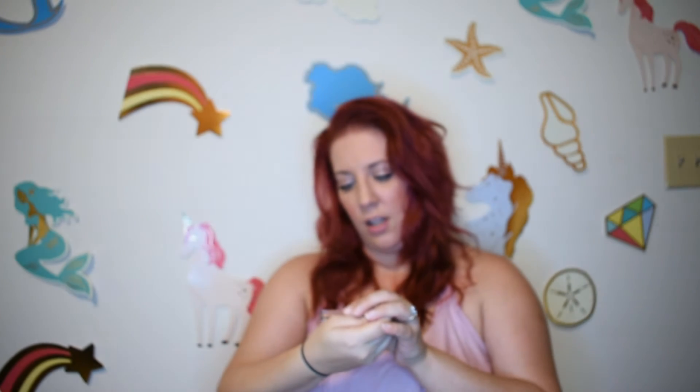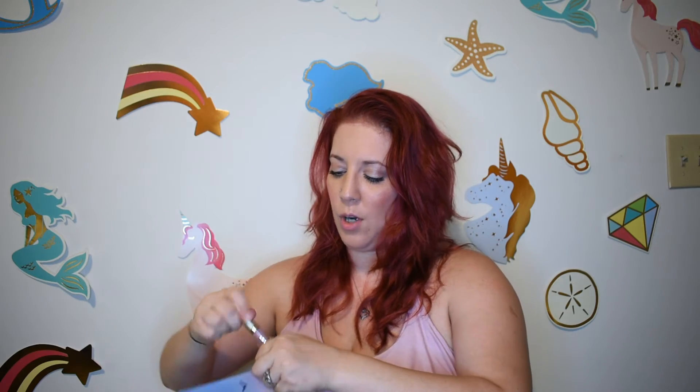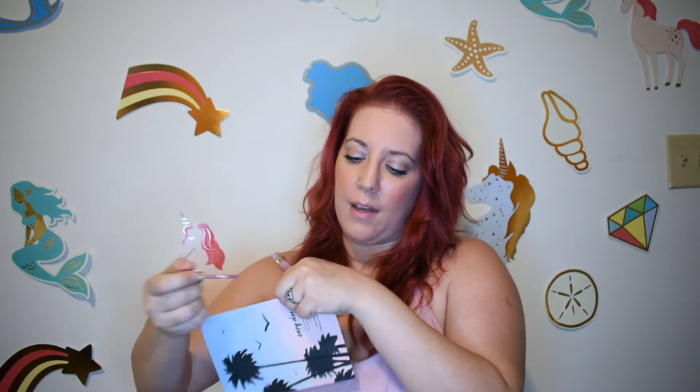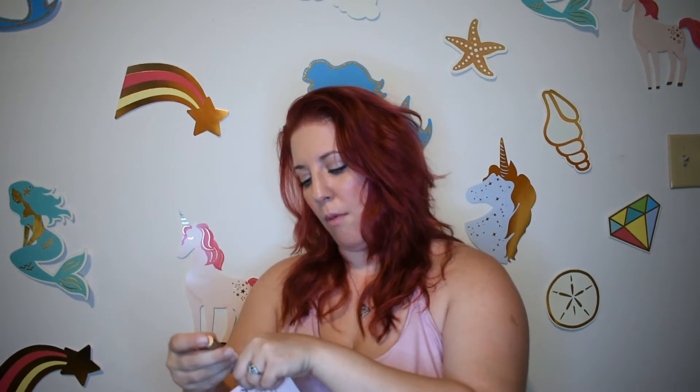And I've got something from Stila — it is a stay-all-day liquid lipstick. This retails for $22, and that's about average. We'll swatch this one real quick. I like everything a lot so far. And this is like my favorite color for my lips: a mauve, matte mauve.